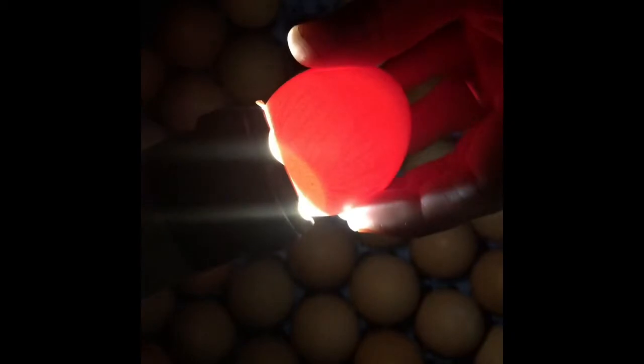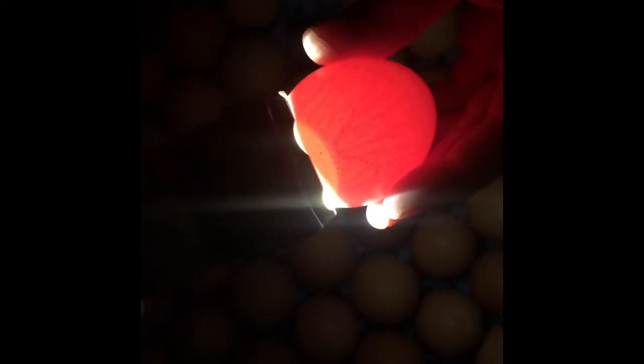This is the air cell. And as this goes along, that air cell will actually get bigger and bigger and start to come down. You can actually judge roughly how far along in the incubation period it is based on the size of the air cell in the egg, because the eggs are porous and they evaporate as they incubate. But this one's looking pretty good.